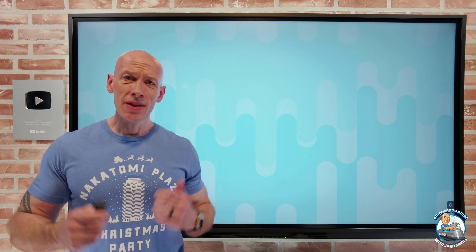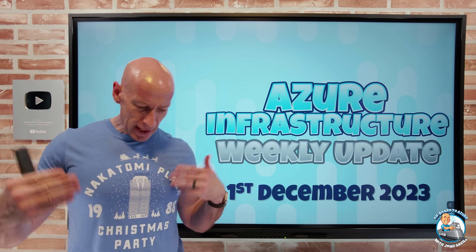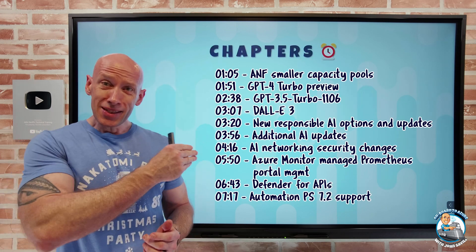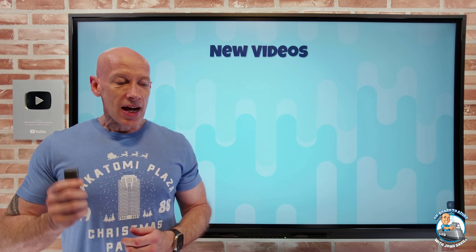Hey everyone, welcome to this week's Azure infrastructure update. It's the 1st of December so we can start getting into the Christmas spirit. As always I have the chapters so you can jump to any particular update you care about the most.